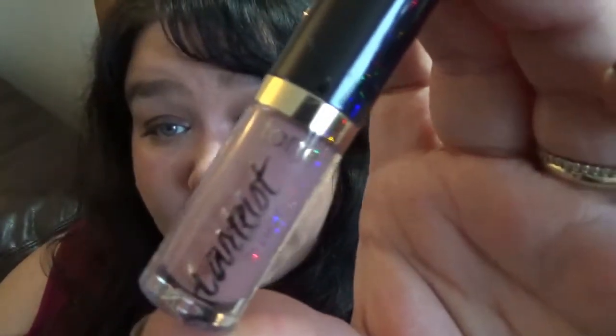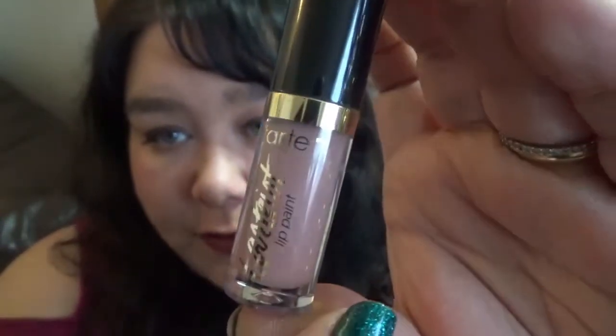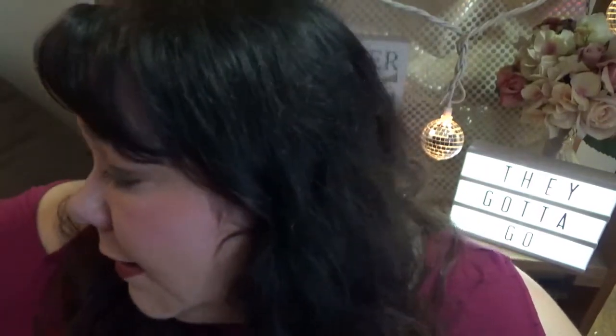This is a little tiny Tarteist lip paint that I never use. Getting rid of this. Next — this was one of those Maybelline metallics. I'm very intrigued by this color; I want to love it but I just don't — it's too purple and it doesn't look great on me. You've gotta go.